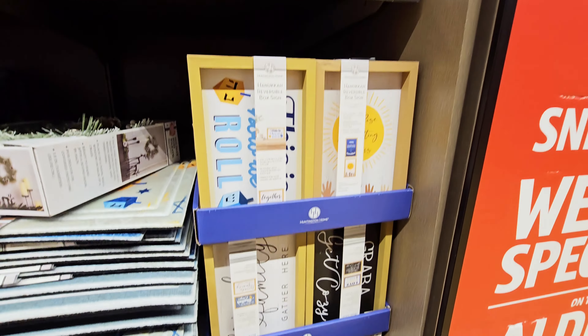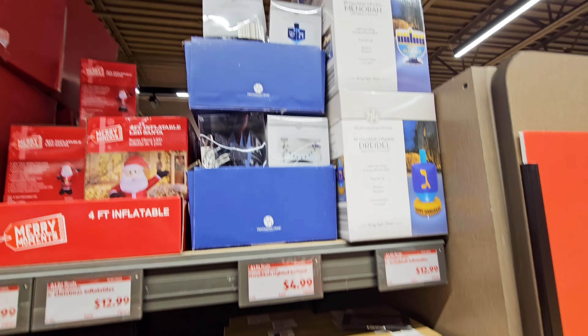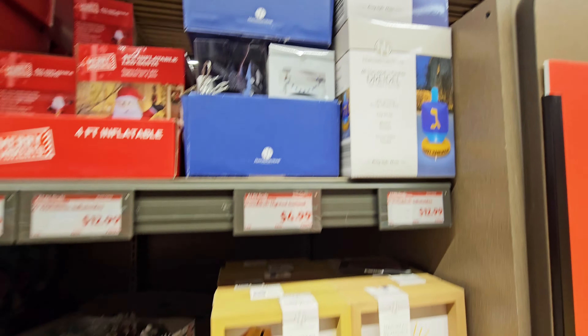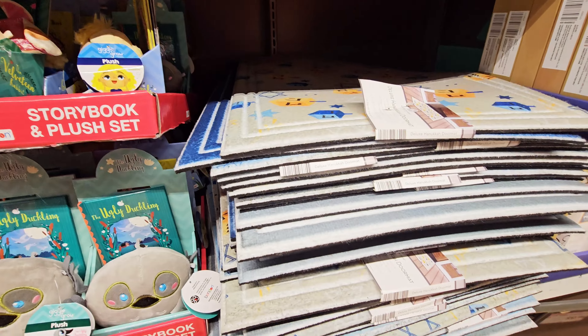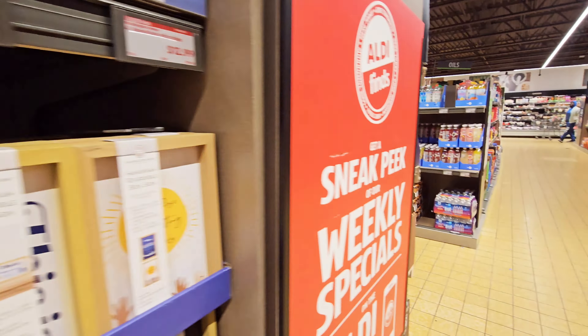Then they have some Hanukkah signs also. And some rugs, some doormats. Let's see what else.